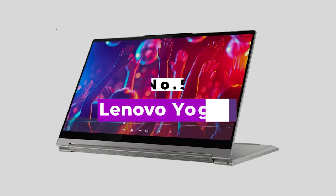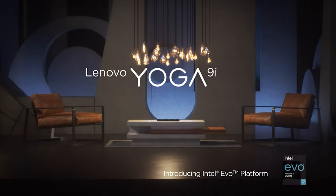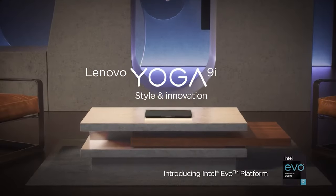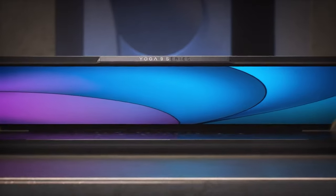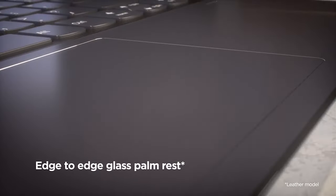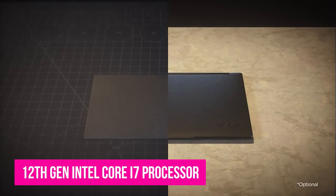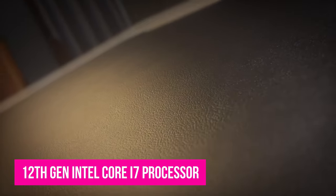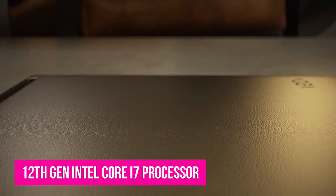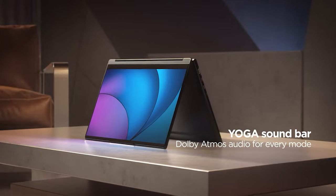Number 5: Lenovo Yoga 9i. The Yoga 9i Gen 7 is a marked improvement over last year's iteration in many ways. That's saying a lot considering how much we like the 2-in-1 laptop, but this update is simply that good. The beefy 12th-gen Intel Core i7 processor and bountiful RAM allows for seamless multitasking, while the spacious keyboard lets you work comfortably for hours. The improved webcam and roaring speakers are also highlights.